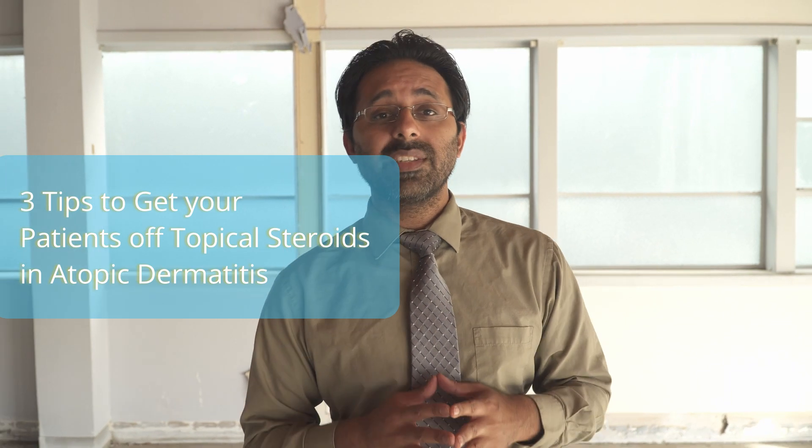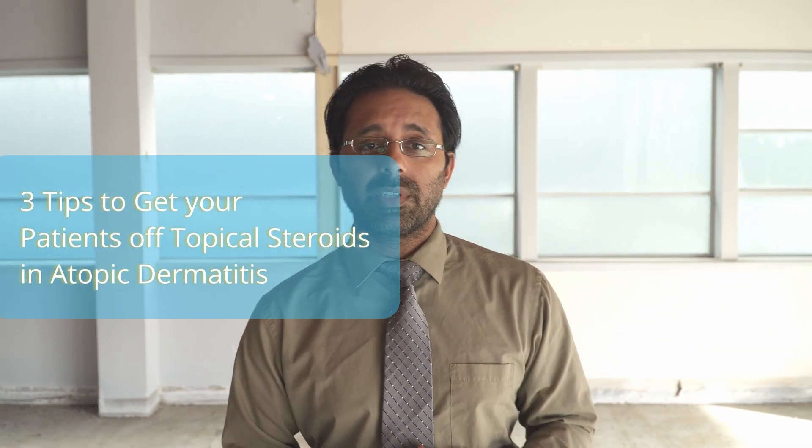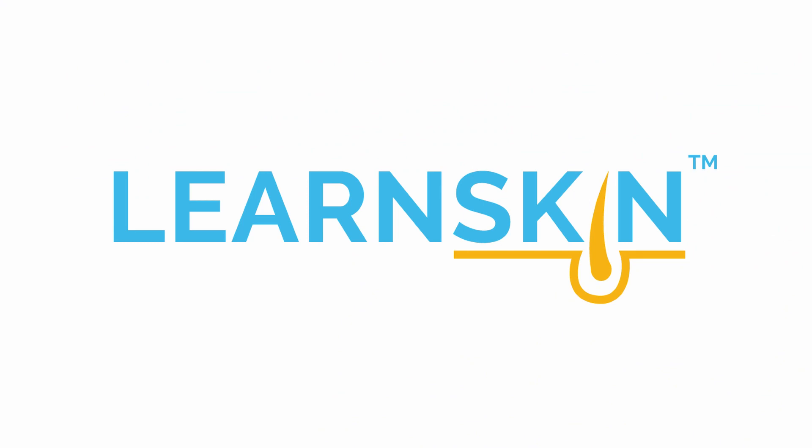Hi, my name is Raja Sivamani and I'm an integrative dermatologist. Today I'm going to talk to you about three tips to get your patients off of topical steroids when they have atopic dermatitis. We know steroids are really effective and really useful, but we don't want our patients on them long term. So here are three things that you can talk to your patients about to get them off of the steroids immediately.